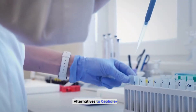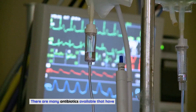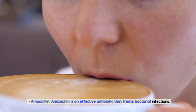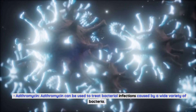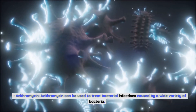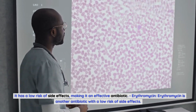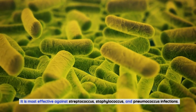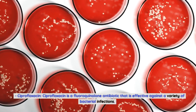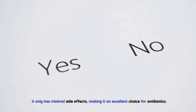Alternatives to Cephalexin. There are many antibiotics available that have few or negligible side effects. Amoxicillin is an effective antibiotic that treats bacterial infections and is less likely to cause side effects than Cephalexin. Azithromycin can be used to treat bacterial infections caused by a wide variety of bacteria and has a low risk of side effects. Erythromycin is another antibiotic with a low risk of side effects, most effective against Streptococcus, Staphylococcus, and Pneumococcus infections. Ciprofloxacin is a fluoroquinolone antibiotic effective against a variety of bacterial infections with only minimal side effects.